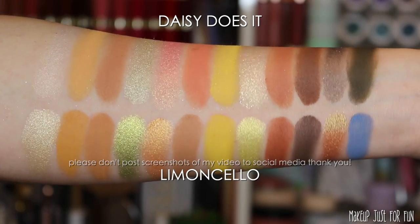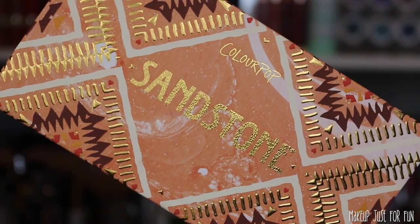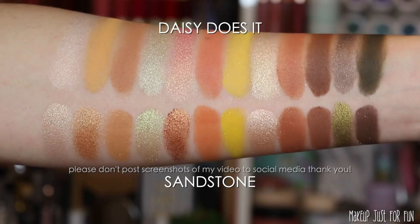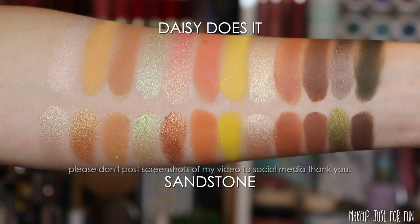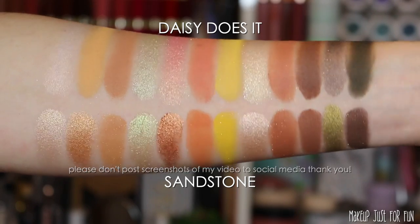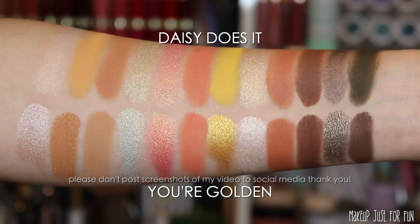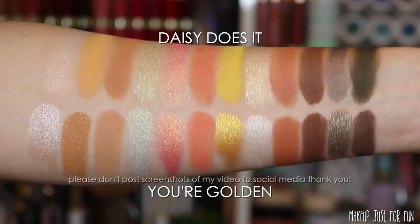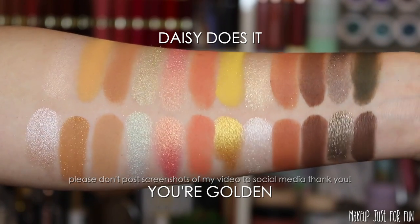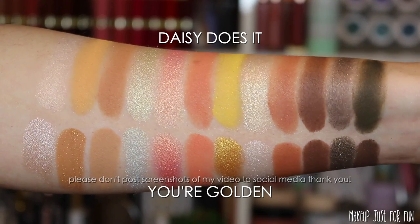If you took Limoncello and Wild Nothing and added a deep matte olive green, that's essentially the Daisy Does It palette — you can get pretty much all your bases covered between those two. The Sandstone palette was suggested on Instagram and is a really good comparison, especially in that middle section, with more depth than some previous comparisons. Finally, the Your Golden mega palette is surprisingly one of the best shade-to-shade matches — the whole second half of the palette is pretty much identical, except for that green.